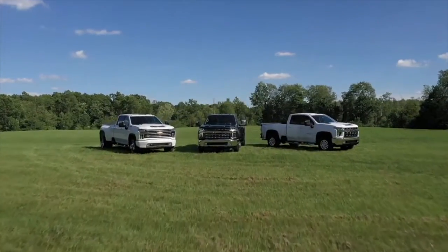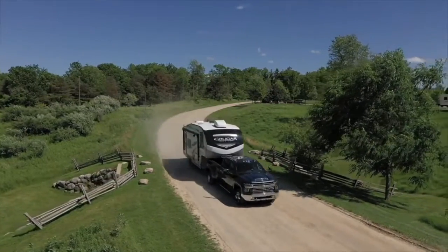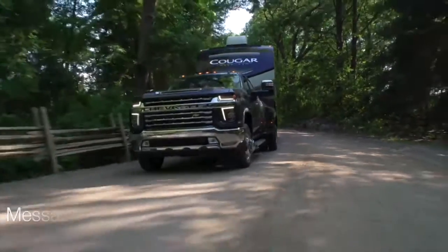Capable, strong and powerful, Chevrolet Silverado HD is ready to tackle your customer's toughest jobs, heaviest loads, and haul their crew in comfort.